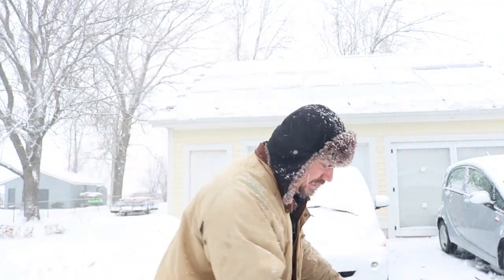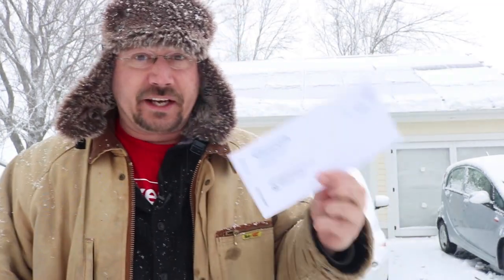Hey everybody, it's Ben here and behind me is my garage with solar panels on it, but as you can see it's snowing right now. I have with me my January electric bill and I think this might be my worst electric bill ever.